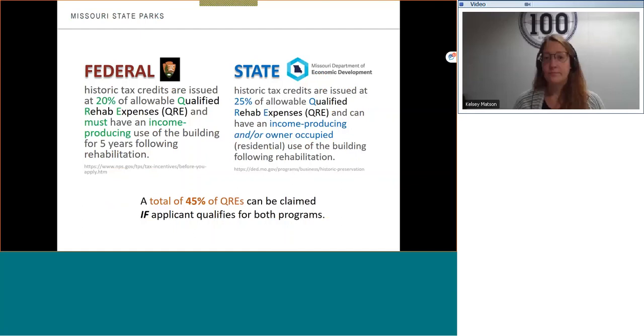The project cannot be used by owner occupants solely — it can't be your house where you continue to live there solely and that's all that happens in the building. But for the state, the historic tax credits are issued at 25% of allowable qualified rehab expenses, and they can have an income-producing and/or solely owner-occupied use of the building following rehabilitation. So together, if you qualify for both programs, you can receive a total of 45% of qualified rehab expenses.